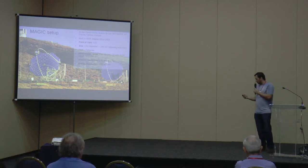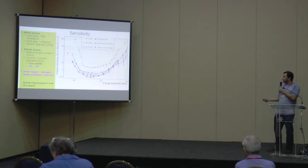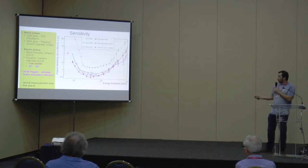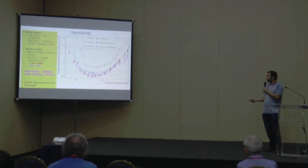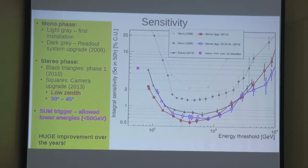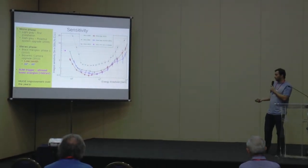This allows MAGIC to search for the faintest and farthest sources. It has an angular resolution of 0.06 degrees at 1 TeV and 15% energy resolution also at 1 TeV. The performance plot shows the mono phase with one telescope, then the stereo phase starting in 2010, and after the 2013 camera upgrade. The red curve is for low zenith angles (0–30°) and the blue for higher zenith angles. A new trigger called the sum trigger II allows MAGIC to reach energies as low as 30 GeV.